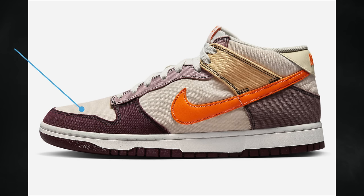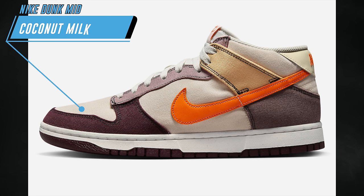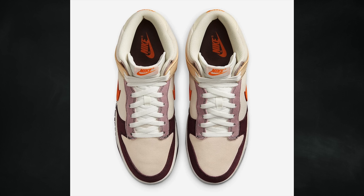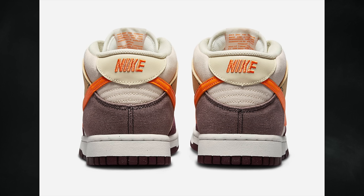April 4th we have another Nike Dunk Mid set to release, known as Coconut Milk. It features a coconut milk, vivid orange, celestial gold, plum eclipse, and night maroon color combination. The pair will drop on April 4th, available on nike.com, and the retail price will be $115.